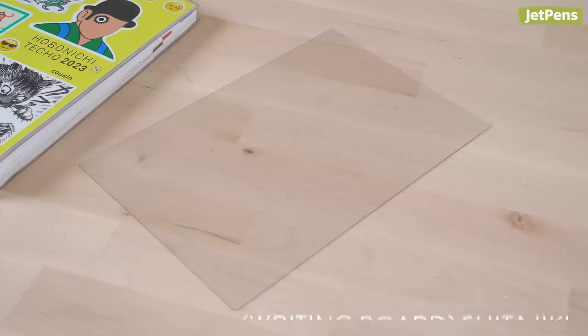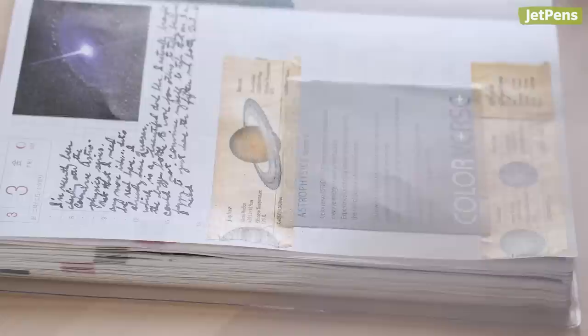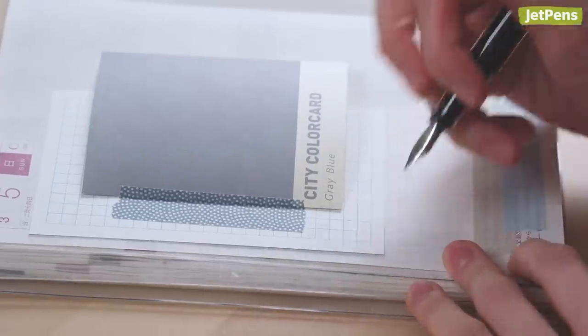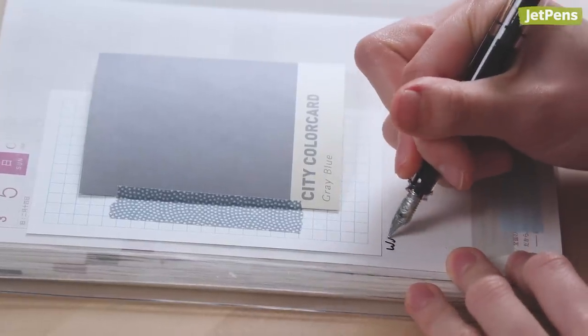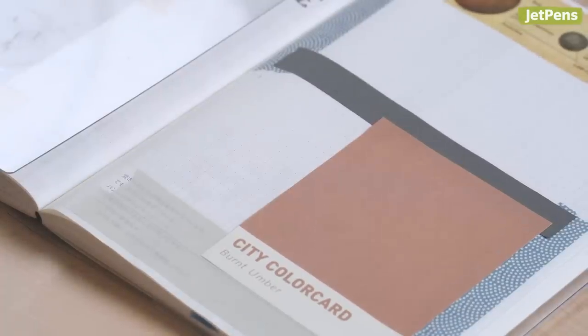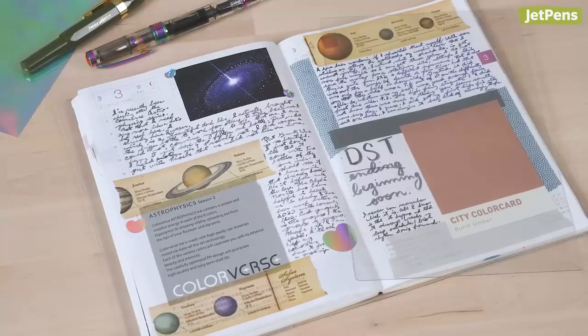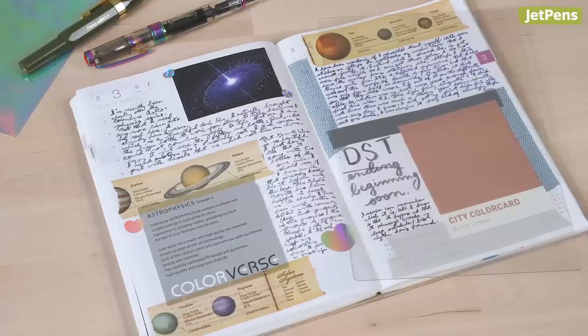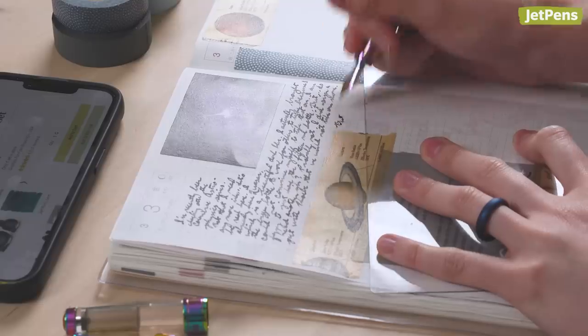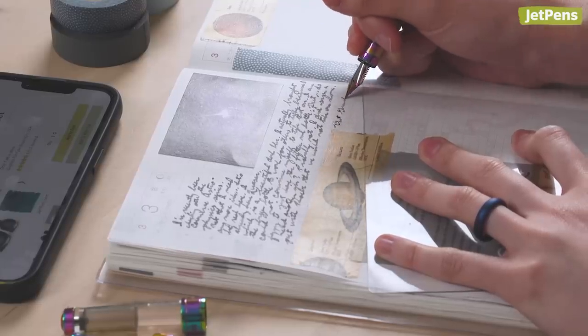It might not look like much, but the Kyoe Orion's Shitejiki is an essential part of my journaling setup. A Shitejiki, or writing board, goes under the page you're writing on, protecting the sheets underneath from bleed-through or dents. I don't usually worry about bleed-through because the Tomoe River paper used in the Hobonichi is fountain pen friendly. But I'm usually writing over the edges of stickers or ephemera, so a flat surface is really useful. I also use my Orion to protect the paper from hand oils, so the inks I use always show up their best.